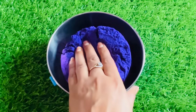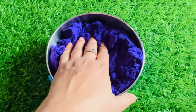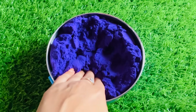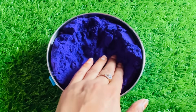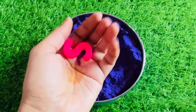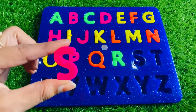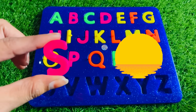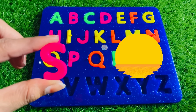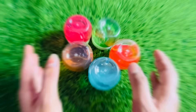Wow, look at this guys. We have beautiful purple color sand. Let's check it. Here, another letter. Let's find. Here we got a letter S. S is for sun. Sun gives us heat and warmth. Let's put S right here.